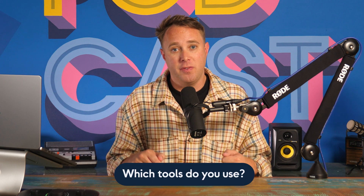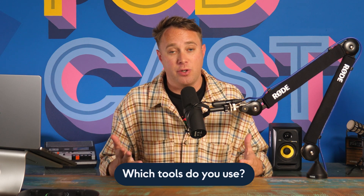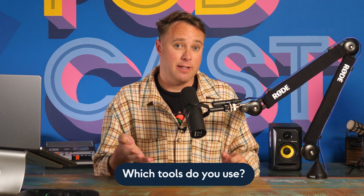So that concludes this mini-series. In the first episode, we looked at tools to record and edit your podcast. In the second video, we looked at tools to help you record interviews remotely. And in this video, we looked at tools to streamline your production workflow. Let me know in the comments below which of these tools you use, if you've found any of them to be particularly useful, or have saved you lots of time. I'm curious to know how you've been using these tools.